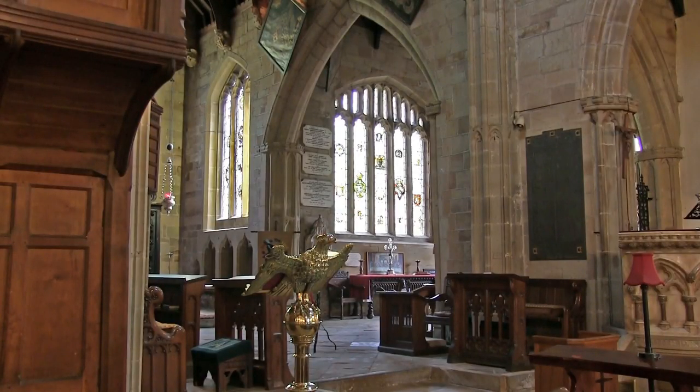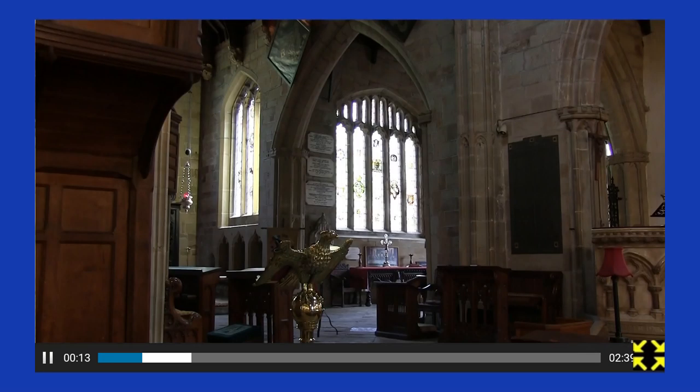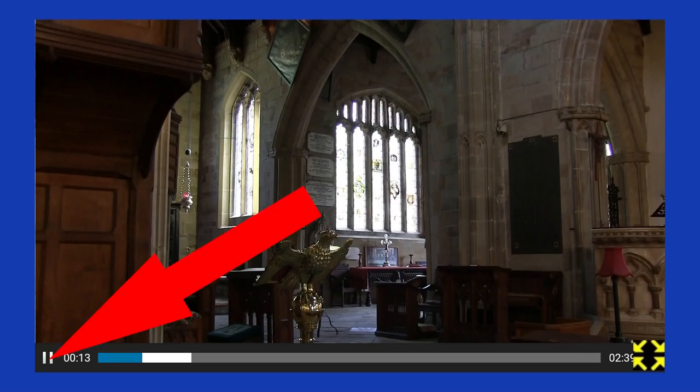Now take a walk up to the front of the church, and look at the windows in the chancel and Hastings Chapel. Make your way to the Hastings Chapel as shown in the map. Please pause the film by pressing the pause button in the bottom left hand corner of the screen as shown.